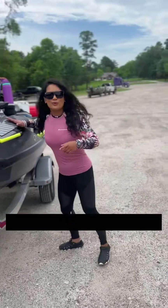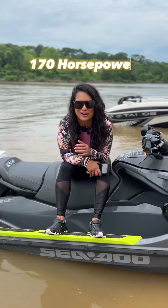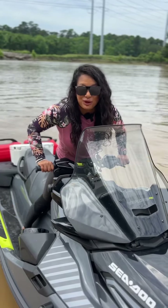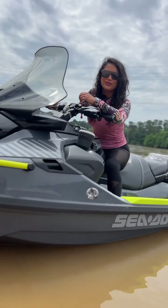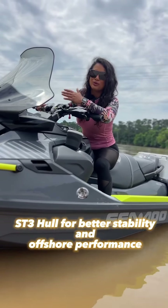What are we riding today? We're going to be riding the 2023 Sea-Doo Explore Pro 170. It's 170 horsepower with a top speed of 55 to 57 miles per hour, designed on an ST3 hull to take on offshore performance and stability in rough water conditions.